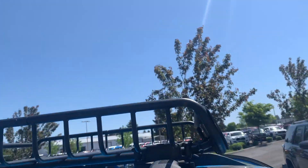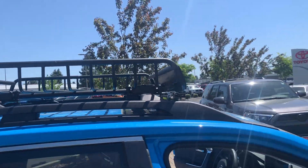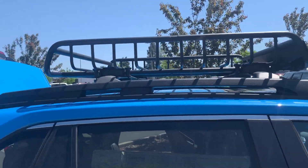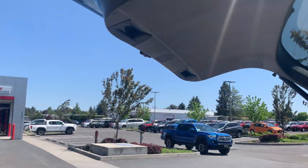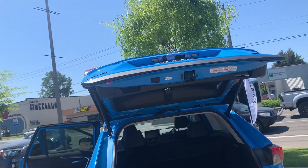On this one, we put a Yakima rack. It has the automated lift gate on the Adventure package.